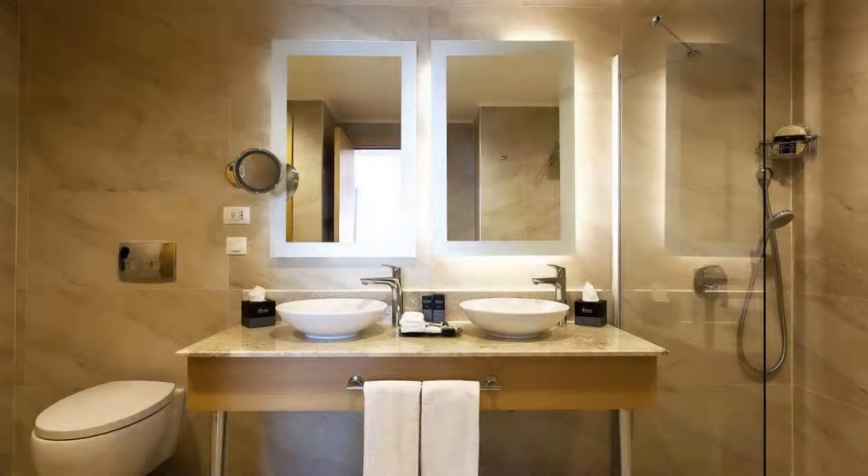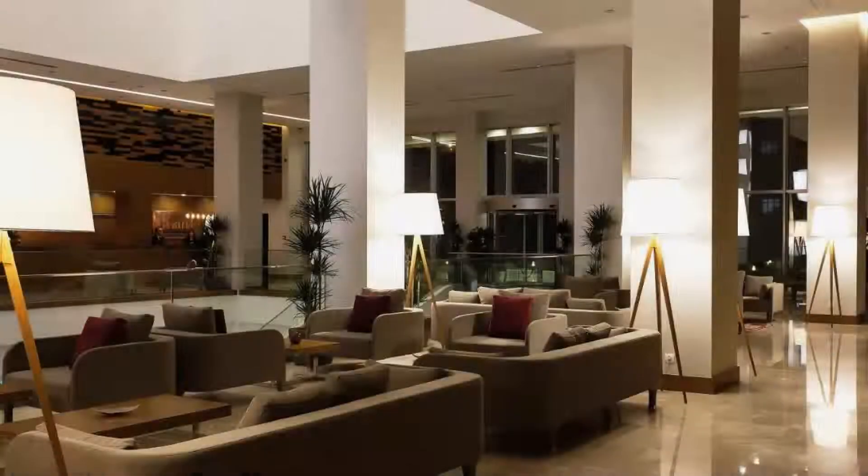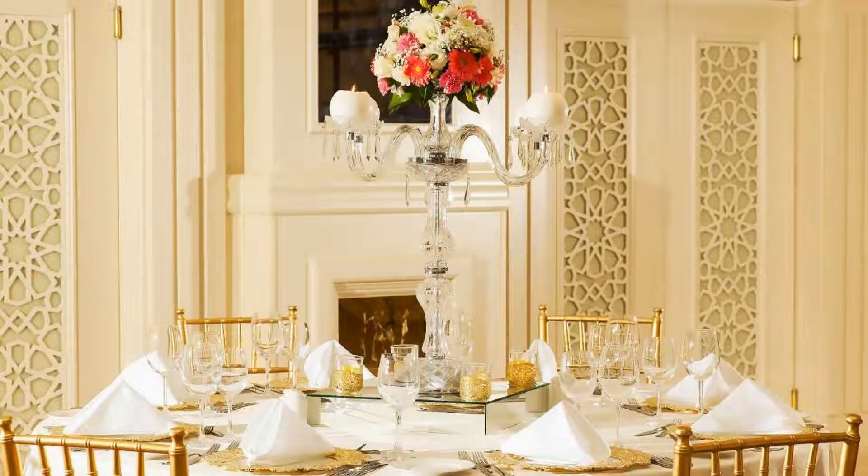If you have already visited this hotel, please share your experience in the comment box. For booking or more details, check the link in the description box.